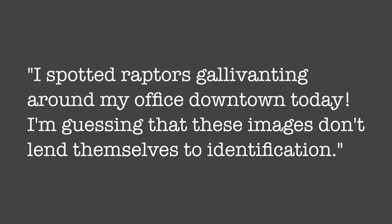I spotted raptors gallivanting around my office downtown today. I'm guessing that these images don't lend themselves to identification. I'm going to take that as a challenge, because every bird is identifiable on What's That Bird.